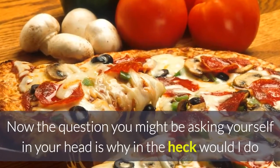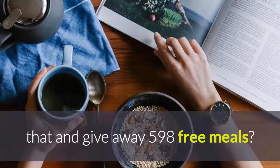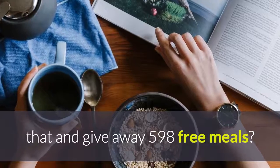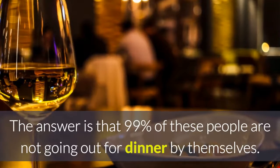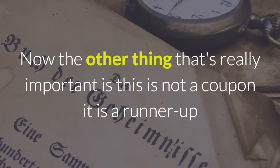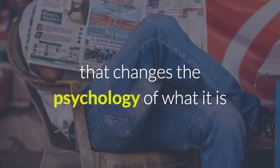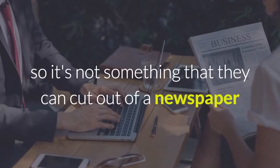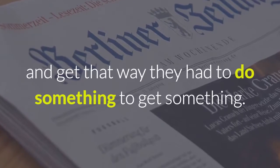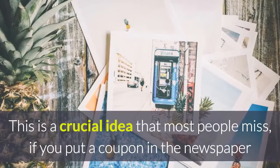Now the question you might be asking yourself is: why in the heck would I do that and give away 598 free meals? That's how many people entered the contest plus one winner. The answer is that 99% of these people are not going out for dinner by themselves. Also, this is not a coupon — it is a runner-up prize. That changes the psychology of what it is. It's not something they can cut out of a newspaper. They actually had to do something to get something.